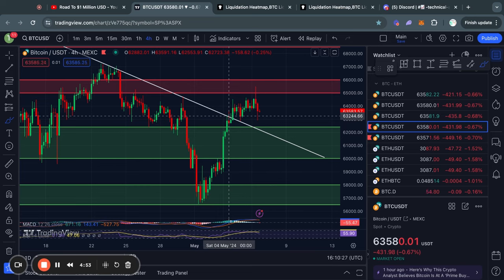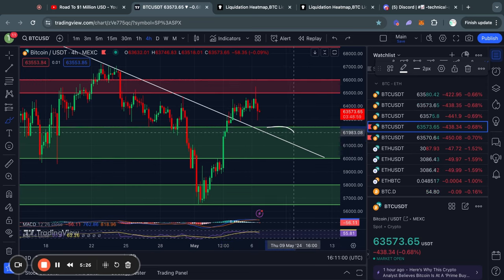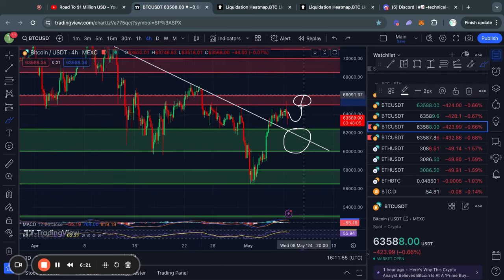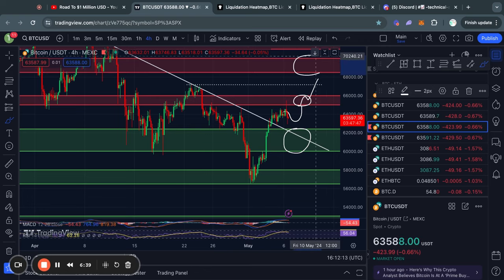Now let's take a look at the short-term support and resistance levels for Bitcoin. First, we have this descending line of resistance which has now been flipped into support, and it also aligns nicely with this massive support zone from about $62,400 all the way down to $60,000. If we start trading higher from here, the next big level of resistance is from about $65k up to $66,000. If the price breaks above $66k, we might get some short-term resistance at about $67,100, and the next big level is from $68,500 all the way up to $70,000.